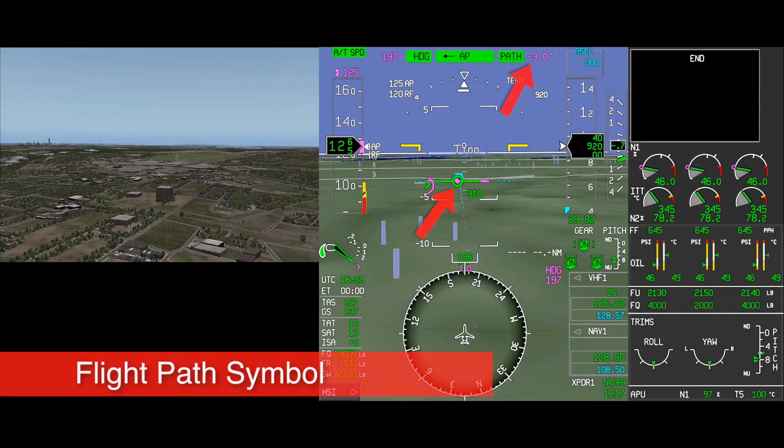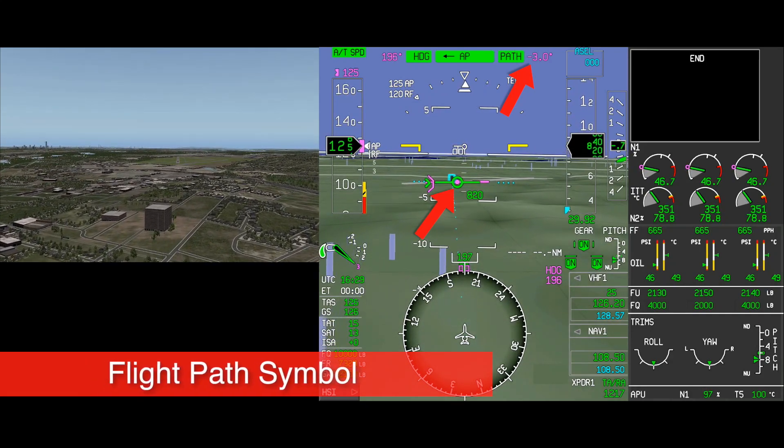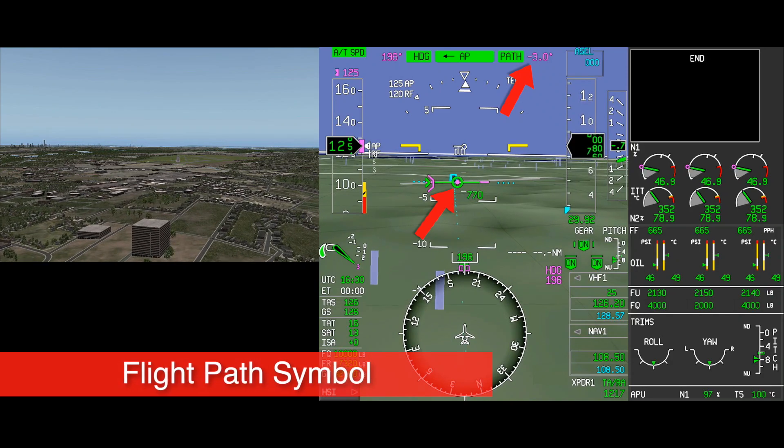A stabilized approach can be verified when the flight path symbol is placed on the approach end of the runway and a 3-degree path is established.